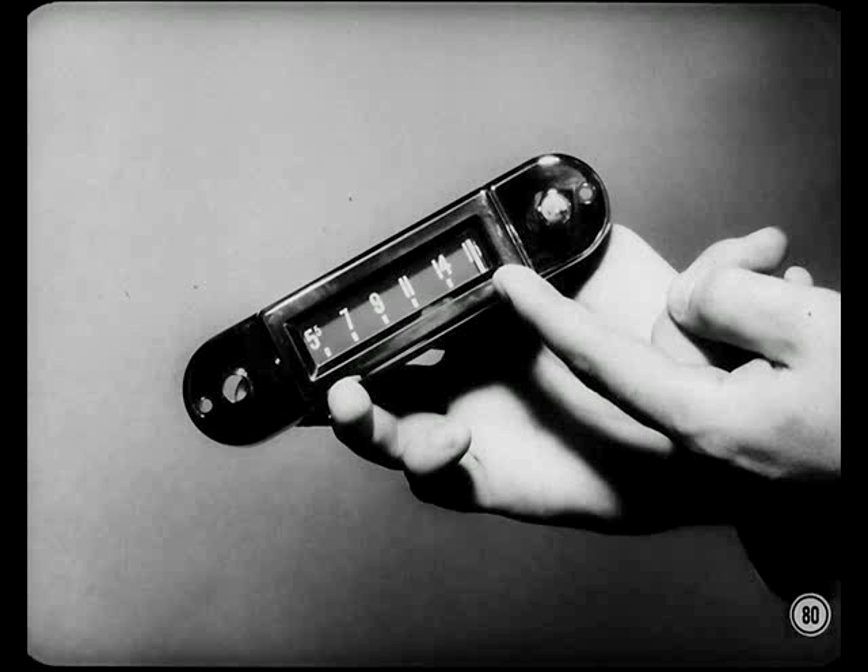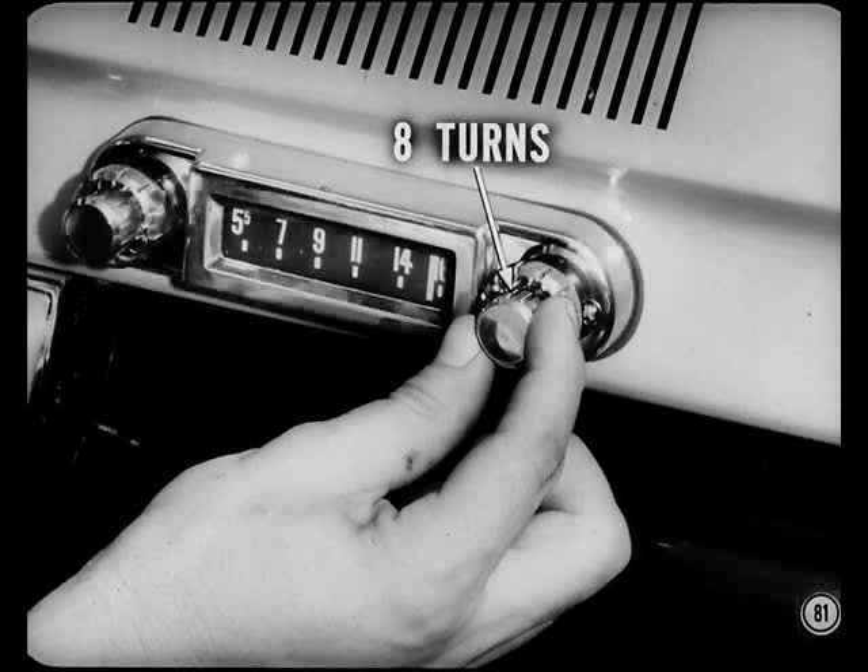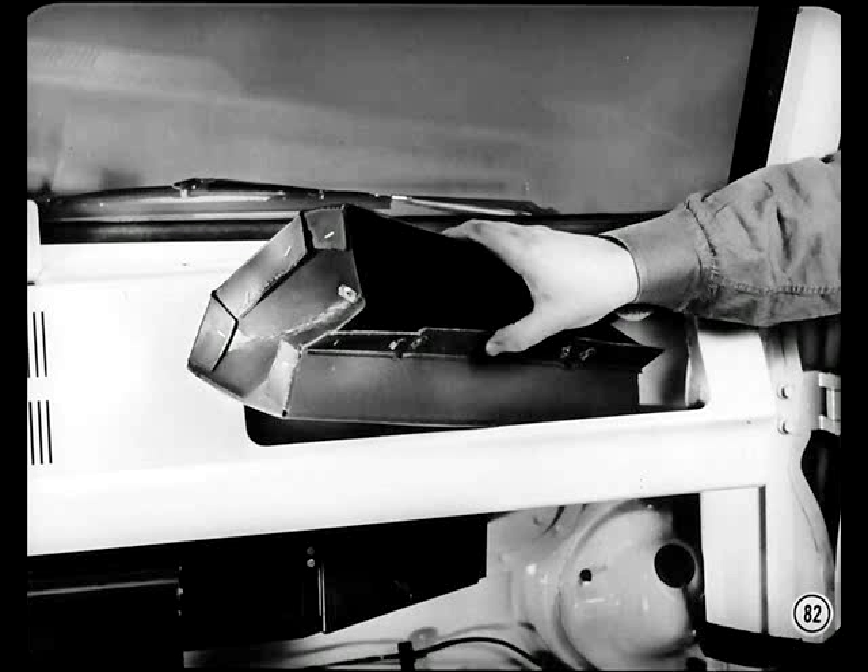The radio dial is part of the faceplate, so when installing a radio, set the pointer over to the end of the dial, then turn the tuning knob another eight turns to be sure the variable condenser is all the way over. To get the radio in and out with the heater in the way, you go through the glove box opening. With the liner out, you've got plenty of room to remove the radio and the windshield wiper motor too.